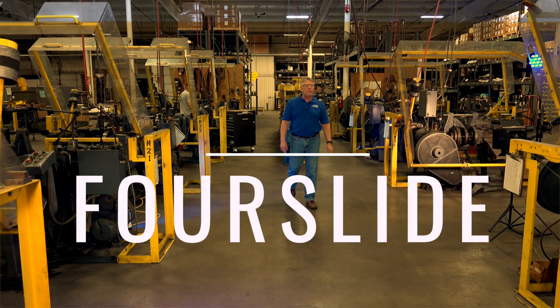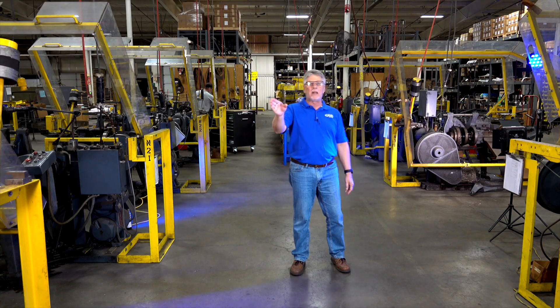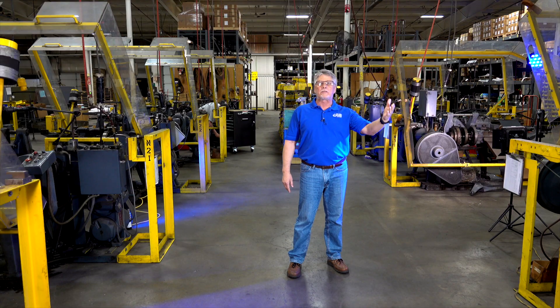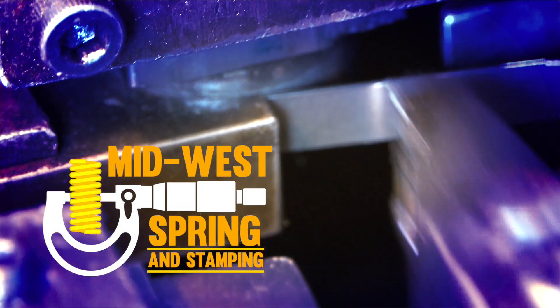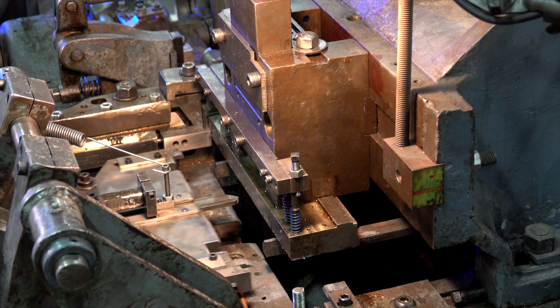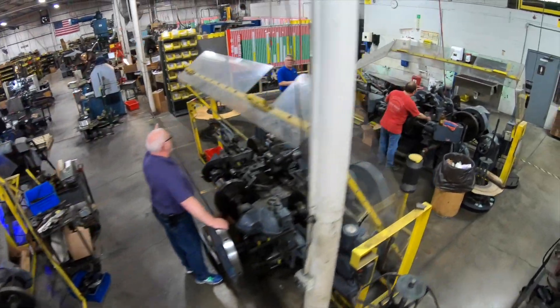Here at Midwest Spring, we have a full four-slide department — 28 machines ranging from a double up to a size four that can handle up to a quarter-inch bend material. We have a very large capacity for stamping and forming. One of the things that Midwest Spring has that most competitors don't is the whole range: from the smallest four-slides up to the largest, so we can carry the whole gamut of product to meet your needs.